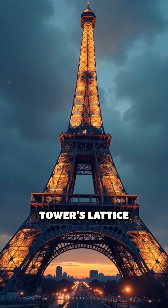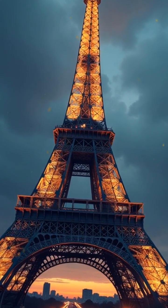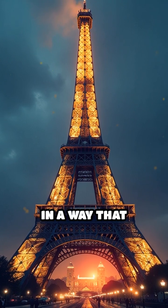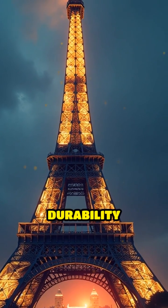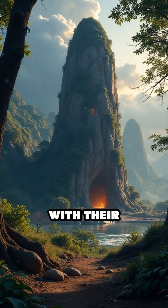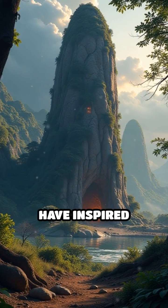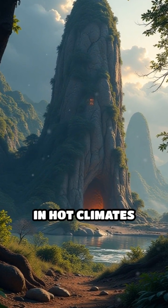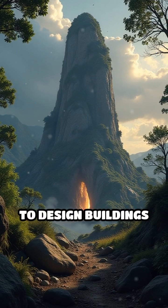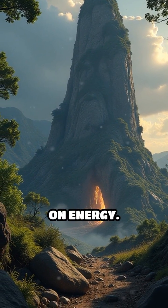Even the Eiffel Tower's lattice design mimics the strength found in the human femur, distributing weight in a way that balances durability and lightness. Termite mounds, with their sophisticated natural cooling systems, have inspired architects in hot climates to design buildings that regulate temperature without relying heavily on energy.